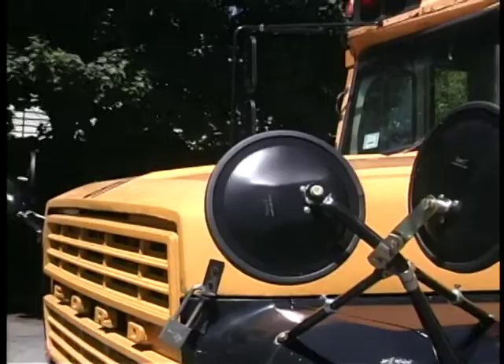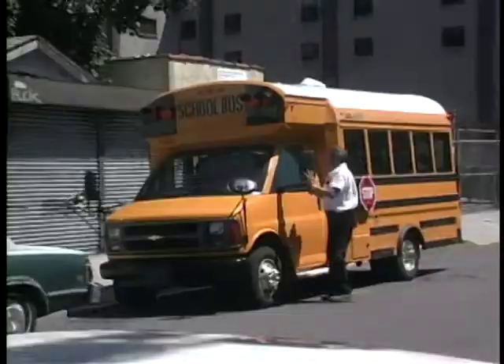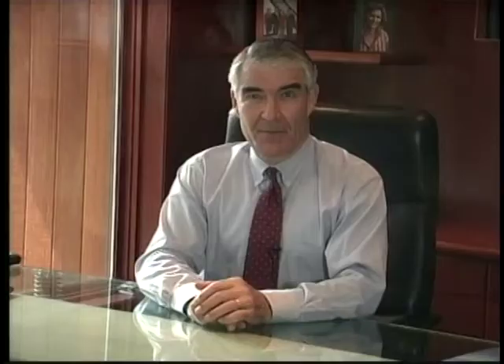School bus mirror systems have evolved considerably since the development of the 8-inch convex mirror and tripod in 1954. Breakaway and swiveling mirror arms have become necessary features due to the high cost of fender and body repair, as well as mirror replacements. But the broad range of adjustments means that mirrors are constantly being moved. To arrive at the solution to this problem, let's take a look at how FMVSS 111 testing is performed.